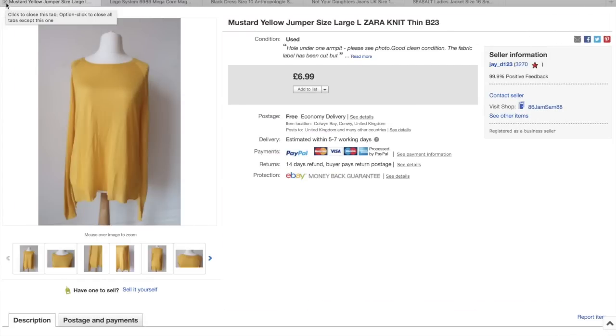I wanted to include this one because I showed the Zara knit on a video, and then when I came to list it there was a hole just under one armpit. So in the end I just listed it for £6.99 to get rid of it quickly. Such a shame that it had a hole in it, but these things happen.